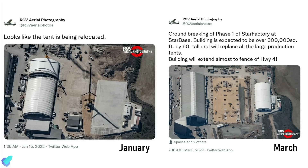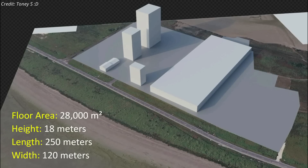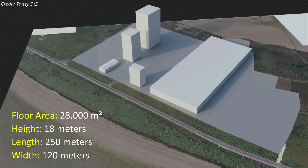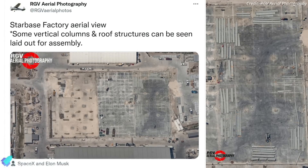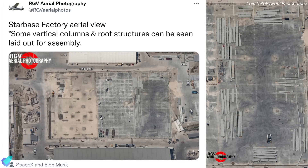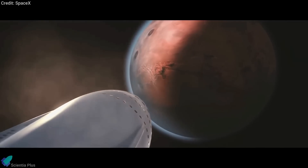In a March video, we mentioned that SpaceX intends to replace all of Starbase's construction tents with a 28,000 square meter structure that will be approximately 18 meters high, 250 meters long, and 120 meters wide. Floor works for that advanced Starship factory are progressing, and a recent aerial shot taken by RGV Aerial Photography reveals that some vertical columns and roof structures have already arrived on site. With this, we have covered all the major updates from last week — please share your thoughts on the latest science news and Starship updates in the comments section.